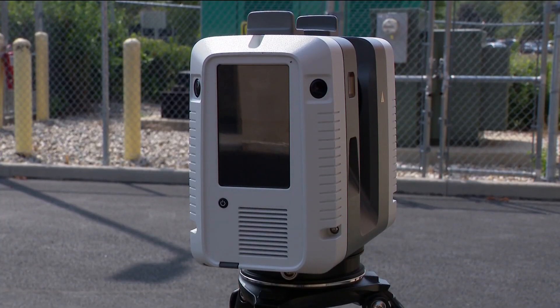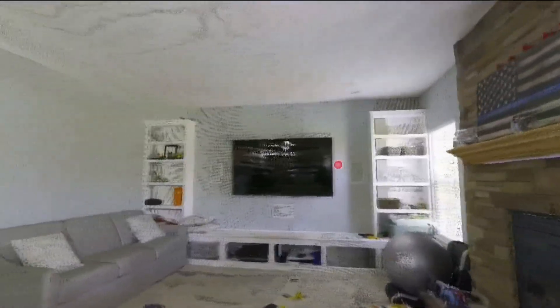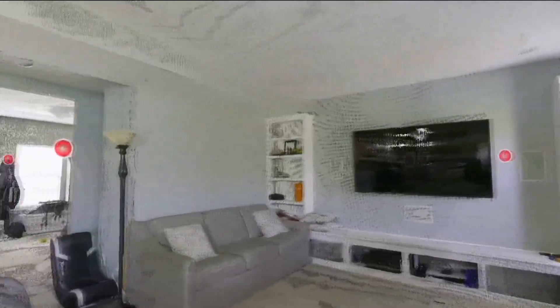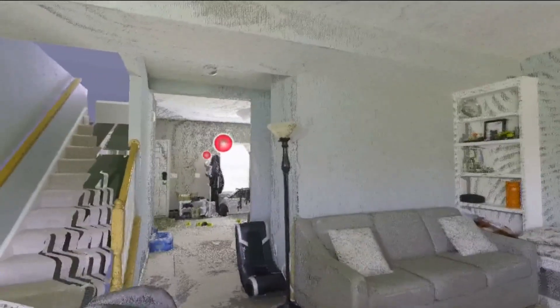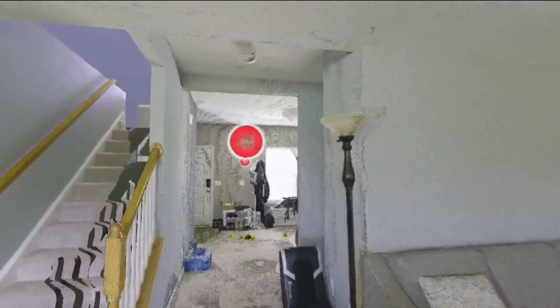This is a 3D scanner. The biggest advancements with these are they've gotten faster. 10 to 15 years ago, it might take half an hour or 20 minutes to document a scene. Now we're right around a minute and a half. Take a look at this 3D video — much more detailed than a regular crime scene photo and a real feel for a scene. Like if you knew where a witness was standing or where your victim was standing, you could scan that area.